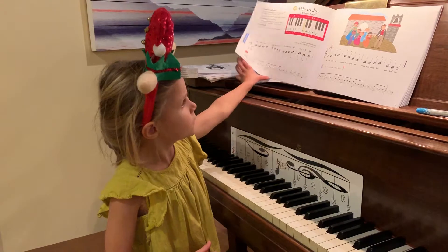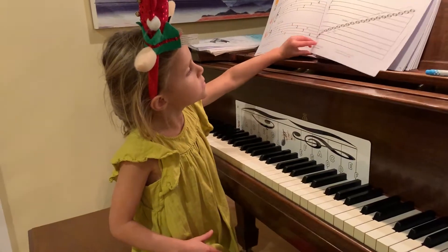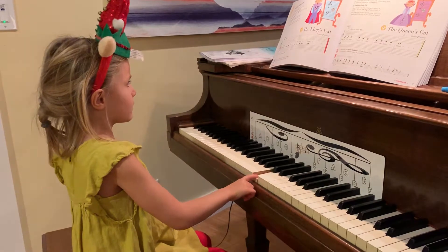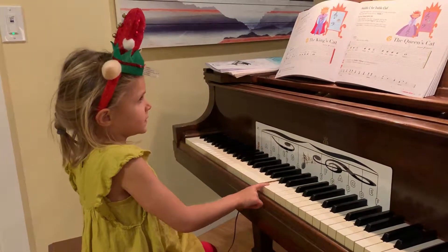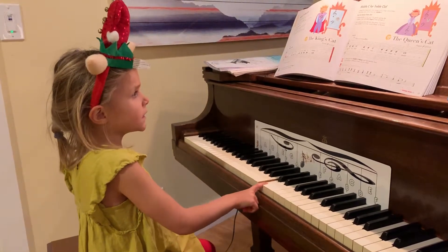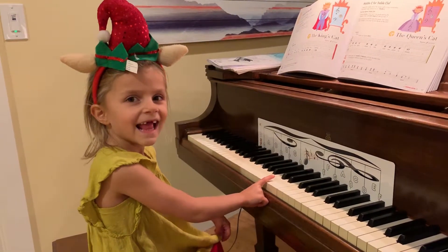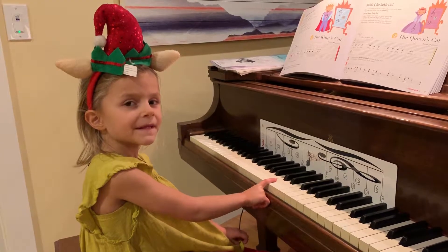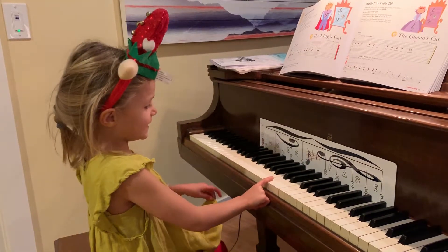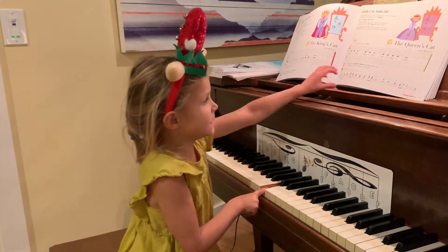Good counting. What are you doing next? Wow! Good job! What's next? The other side. Good job.